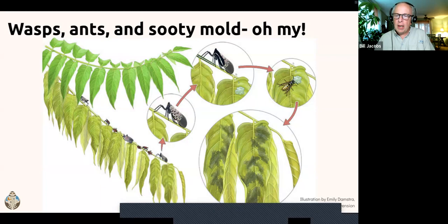The sooty mold produced by spotted lanternfly feeding drops down and infects the leaves of plants below the tree of heaven. It can damage understory trees by blocking sunlight—the sooty mold gets so thick it can block photosynthesis of plants below the tree. It also attracts other insects that can further stress the tree over time.